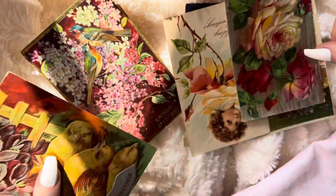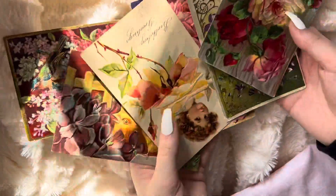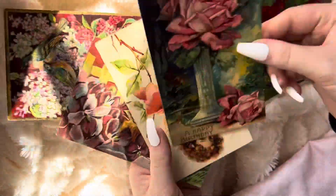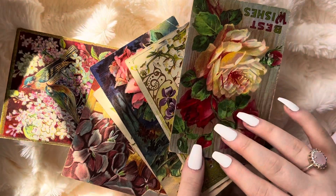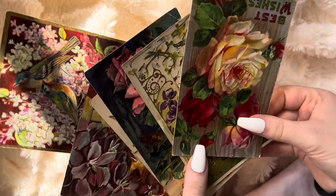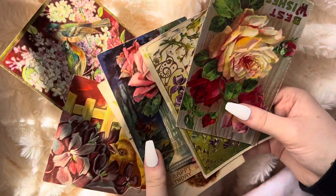I just think it's so beautiful. Anyways, I think I'm going to end the video now. But thank you for watching and taking a look at my cards.